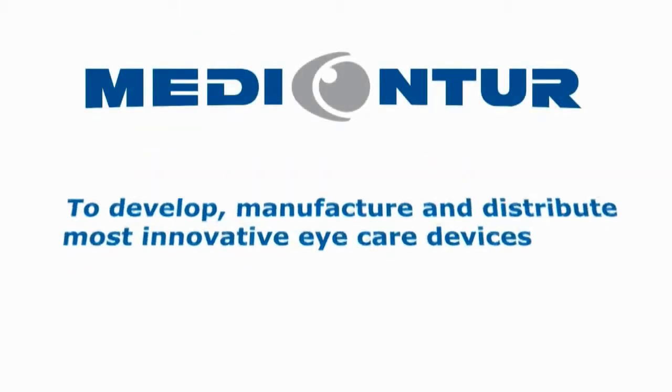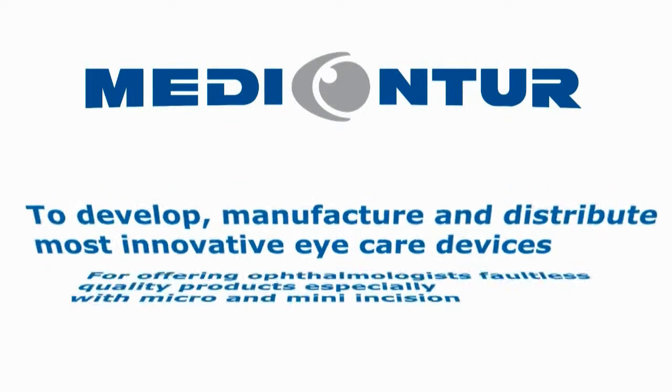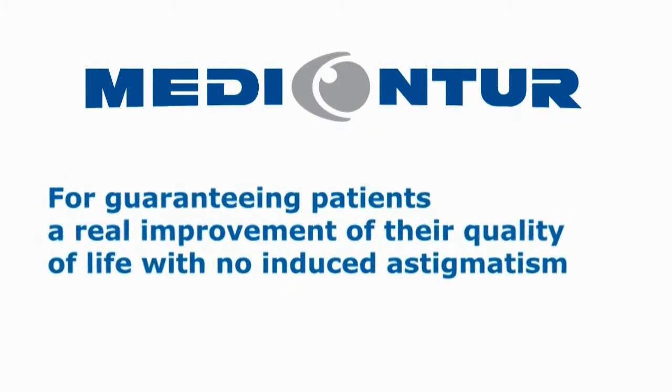Metacontour's ambitious mission is to develop, manufacture, and distribute the most innovative eye care devices, offering ophthalmologists faultless, high-quality products to enable refractive cataract surgery with the highest level of safety, predictability, and comfort — especially with micro and mini incisions — guaranteeing patients of all ages a real improvement in their quality of life, thanks to recovering improved vision with no induced astigmatism at all after refractive cataract surgery.